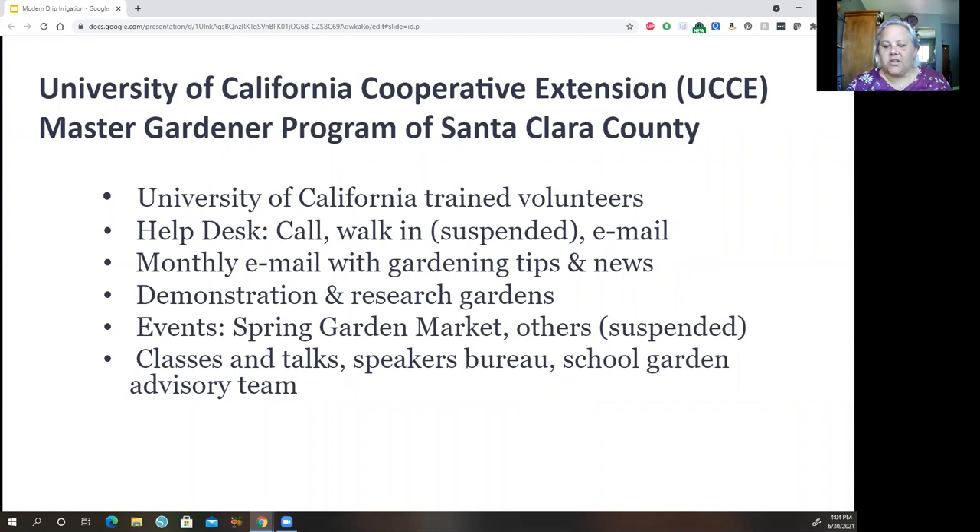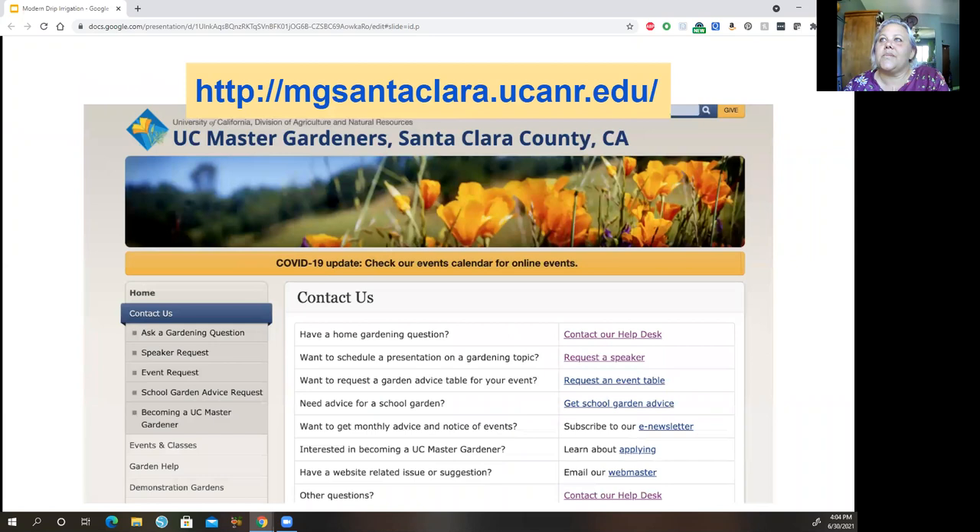I hope you've got yourself a nice drink and can kick off your shoes because you're at home and we can talk about drip irrigation. Here's our Master Gardener website — you can contact our help desk and sign up for our tips and events there: mgsantaclara.ucanr.edu.